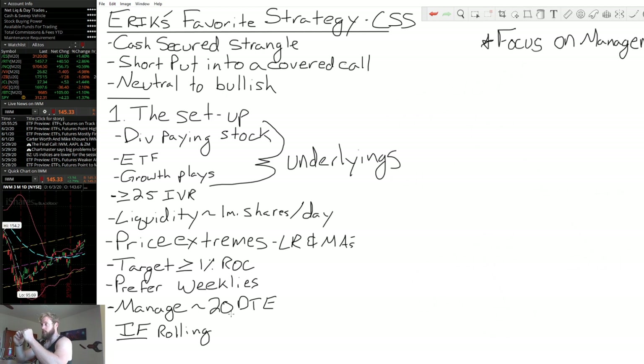One key highlight: once it gets to 20 days to expiration, it's a decision point. Am I interested in rolling — yes or no? If I want to roll, it typically happens around 20 DTE. If I'm willing to allow assignment, then I'll allow it to go within that 20-day-to-expiration window.